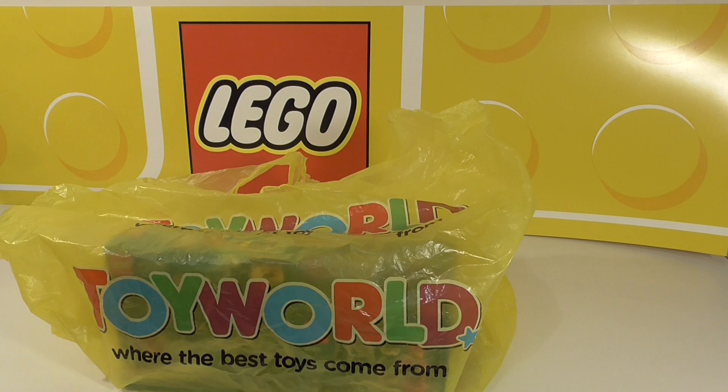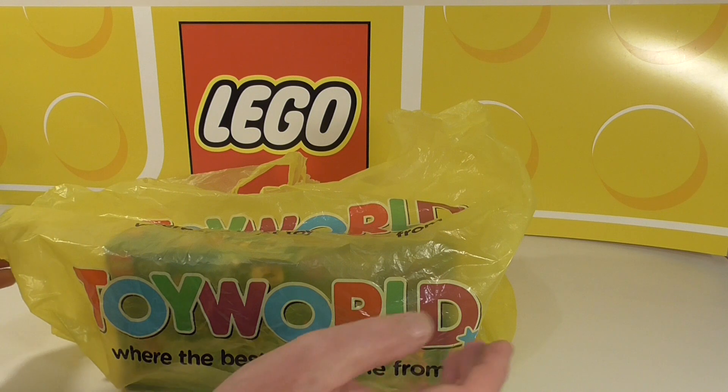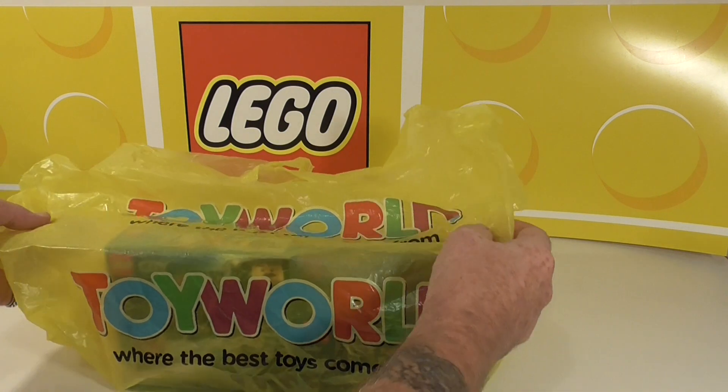Hey it's Andy Brooks and welcome to another haul. It's just a small one but I wanted to open a couple of these so I thought I'd get it out of the way.